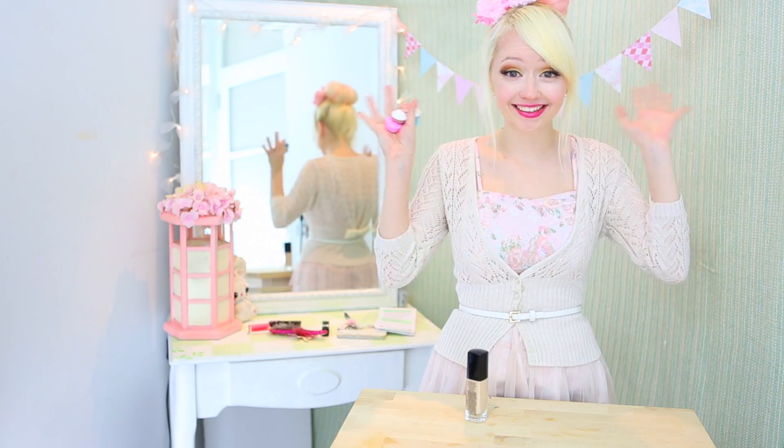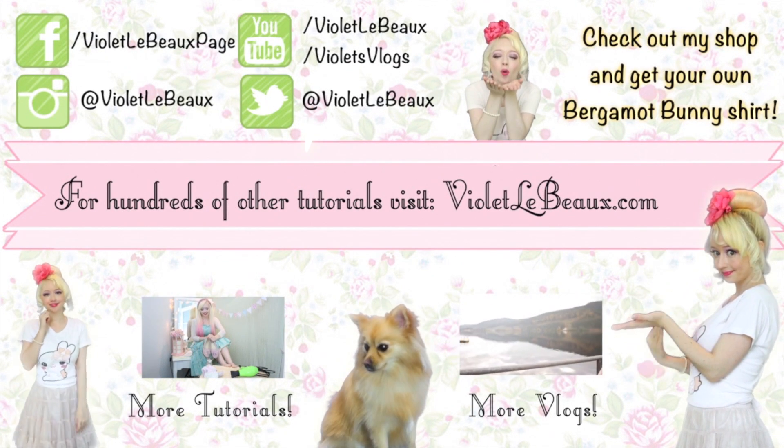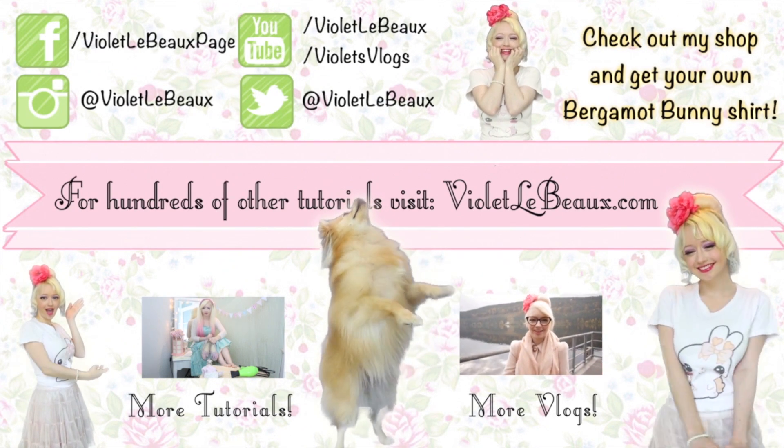Well, I hope you guys enjoyed this quick tip. I'll see you next week. Bye! If you liked this video then chances are you'll like my others too. Subscribe to my channel then check out my blog at VioletLeBeau.com — there's even a super cute puppy.